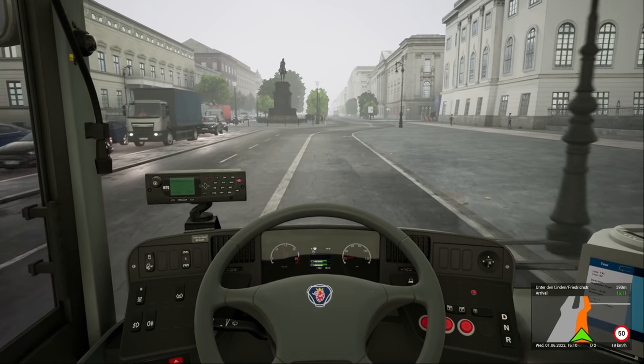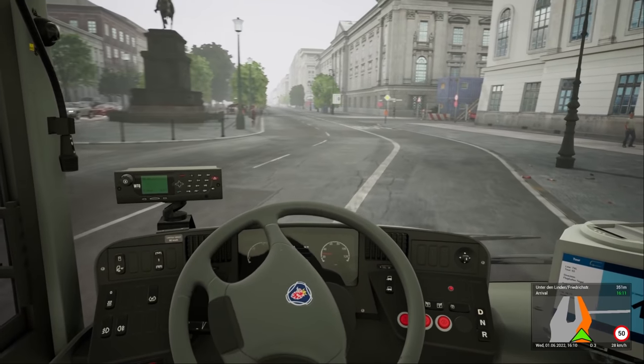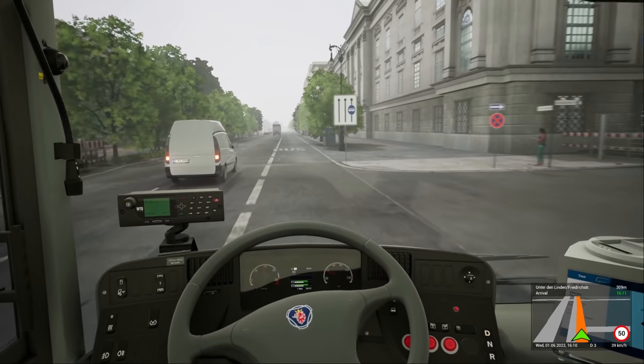Don't tell me you've Fernbus'd it, because they've brought some horrendous bugs to Fernbus since the last update. But yeah, keep going around there — lovely stuff, absolutely lovely stuff.